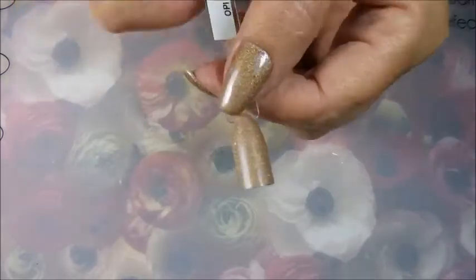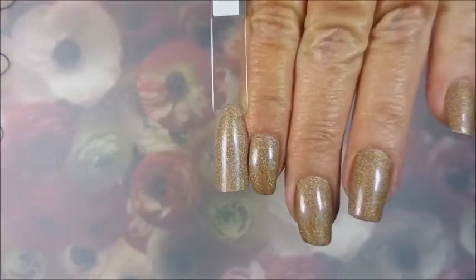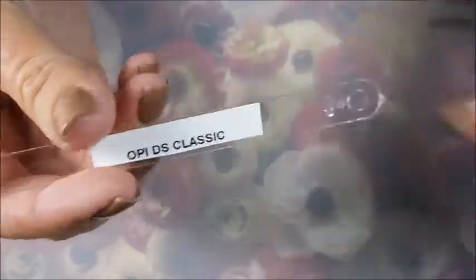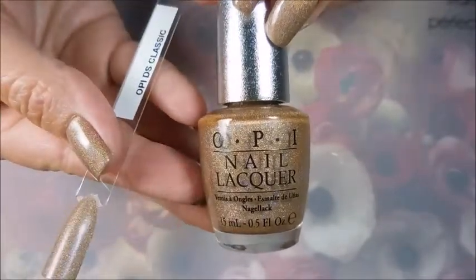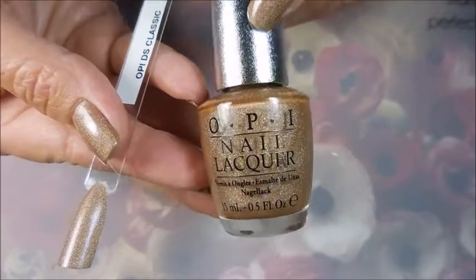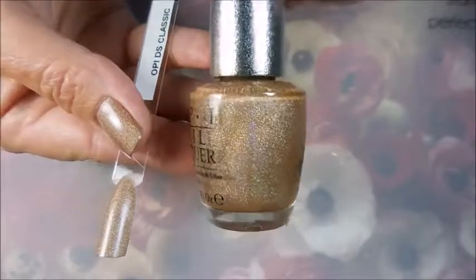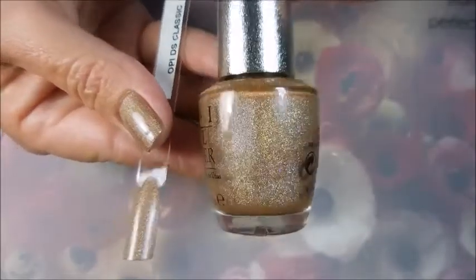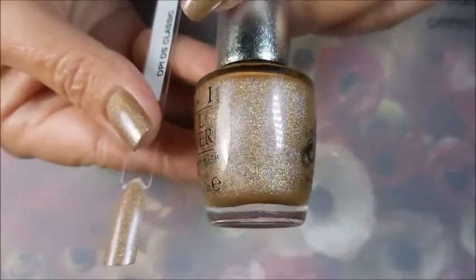This is my swatch, and of course it's on my nails so you can tell it's a little darker on my nails. But this is OPI DS Classic, and I had a few of the DS polishes in my collection already — three of them to be exact. I really like them, and when I saw Kenny Nicole talking about this one, I said I had to have it.